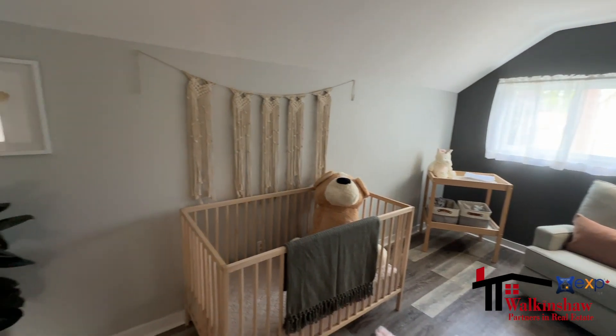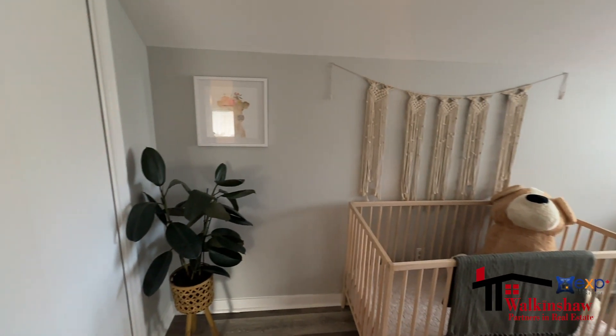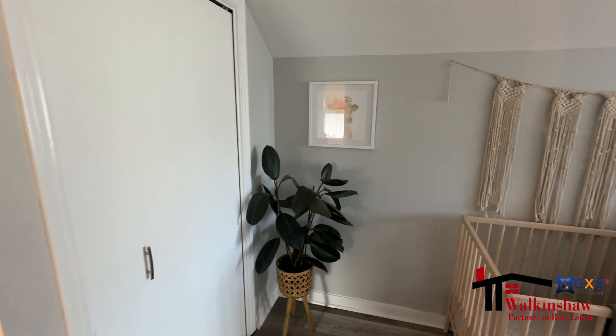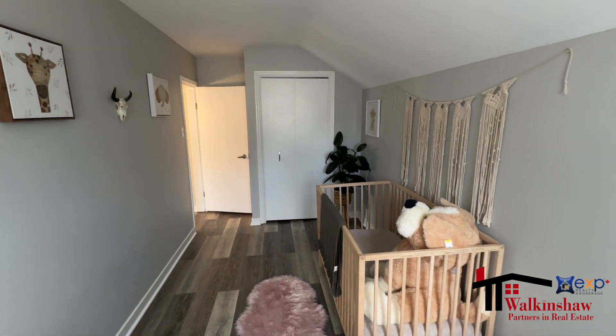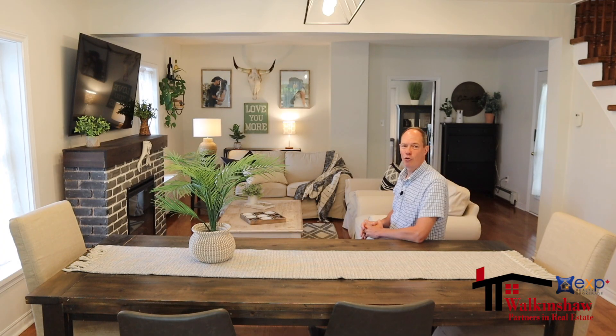That finishes off the main living space, which is about 1,650 square feet — a good size for a century home. And this home has a really cool bonus space in the studio area. Let's take a peek there.